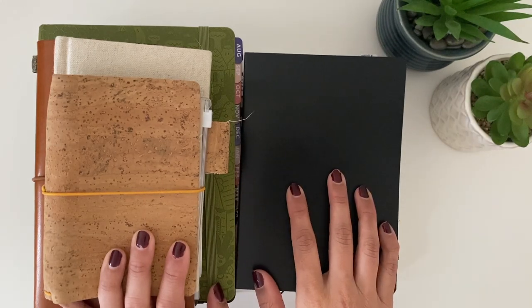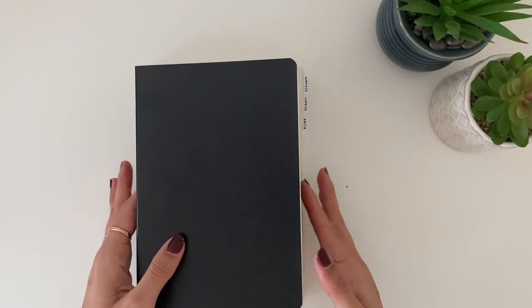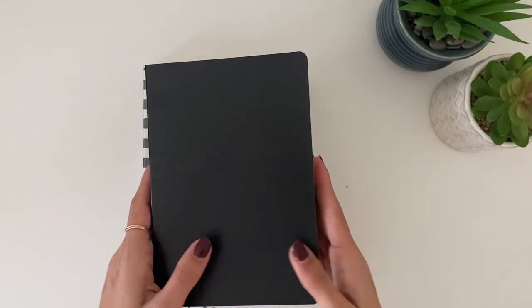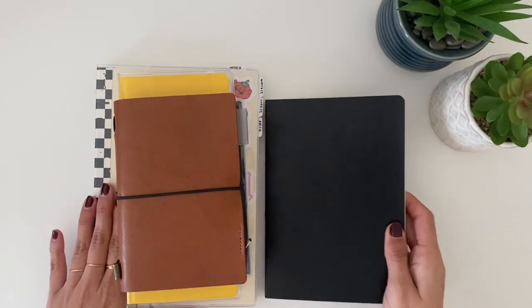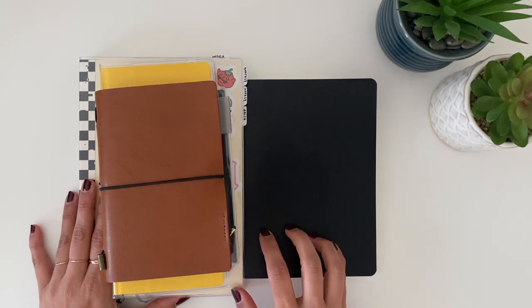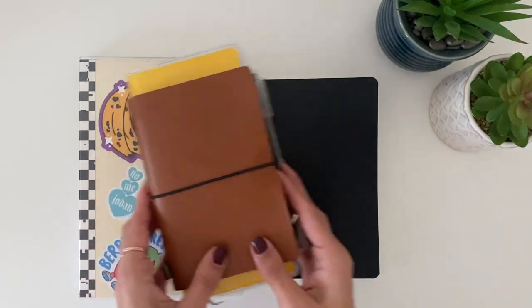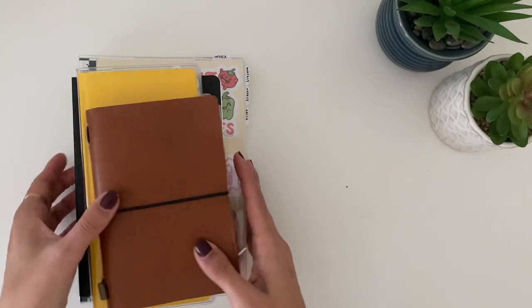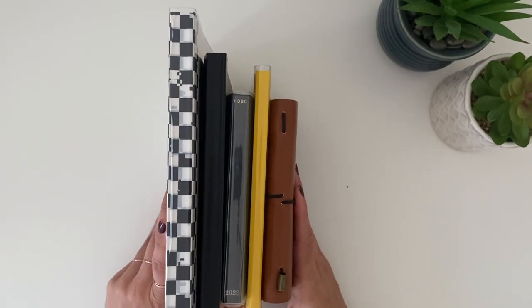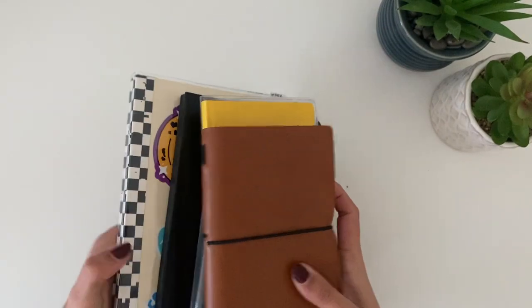First I'm going to move half of these out of the way and put them over here, and we'll start with this stack. This stack here is my more functional work — this is very much keeping track of my life in every which way, shape, or form. It seems like a lot, but there are five altogether and I will go through how I'm going to be using these.